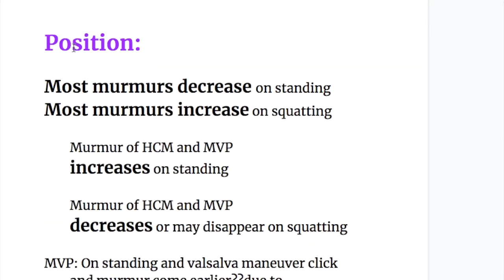Now the effect of position on murmurs. Most murmurs decrease on standing, whereas most murmurs increase on squatting — they are opposite to each other. A simple way to remember: when you go up, the murmur goes down; and when you go down, the murmur goes up.